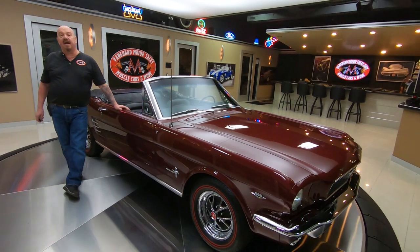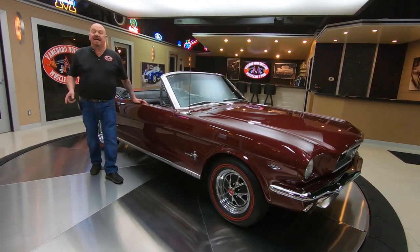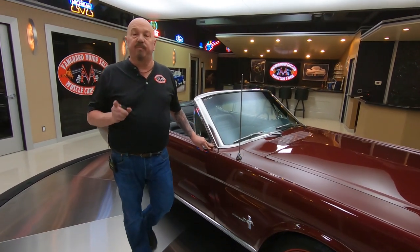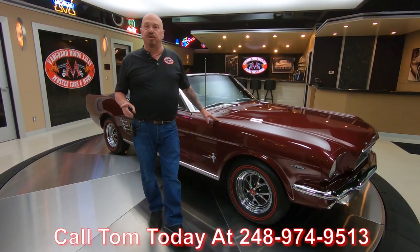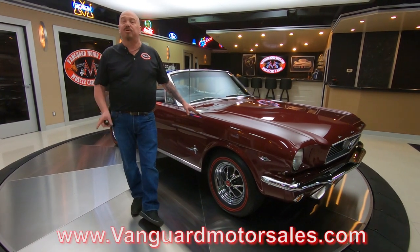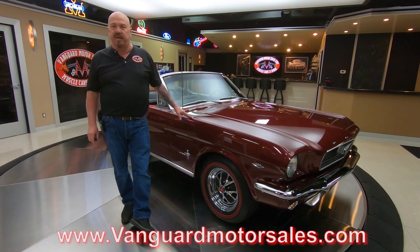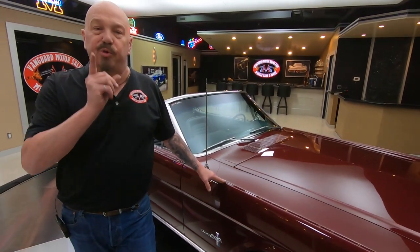So call Tom anytime at 248-974-9513. Tom will answer his phone seven days a week and practically 24 hours a day. The first thing we do when we get the cars in here at the shop is put them up on the lift so Tom can accurately answer every one of your questions when you call him at 248-974-9513. We're on all the social medias — Facebook, Instagram, and our website at vanguardmotorsales.com. Check it often; we've always got new inventory coming in. I've been in the business about 35 years and I use that experience every day to help you pick out your dream car.